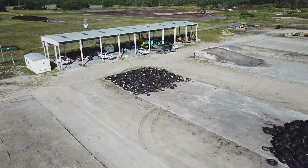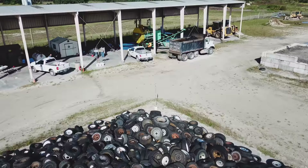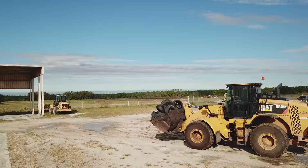CM Recycling Solutions manufactures systems for all stages of tire processing. CM Chipping Shredders are at the core of the company's line of products.